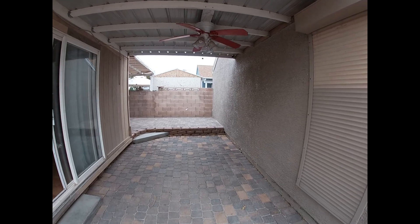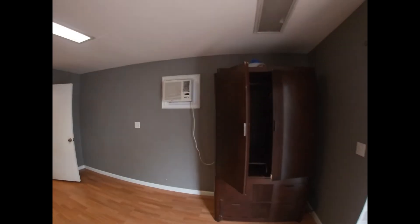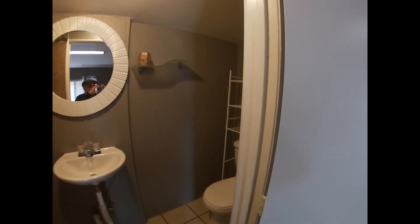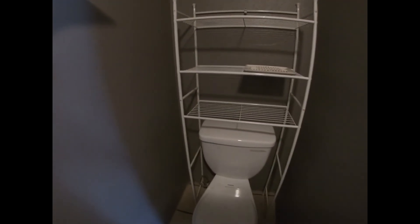Covered patio. The casita is one large room with a three-quarter bath. Toilet works, needs to be cleaned.